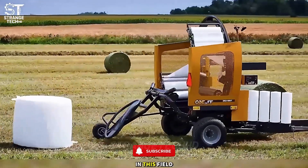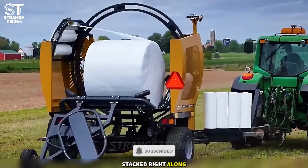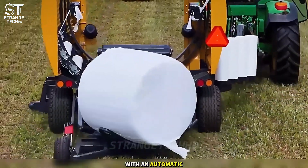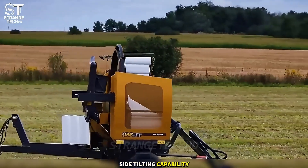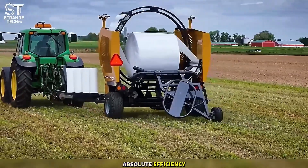2Blind is a true ninja in this field. The packages are wrapped and neatly stacked right along the way. While the tractor follows the baler with an automatic cutting and film picking system, dual handles and side tilting capability, it works quickly, precisely, and with absolute efficiency.